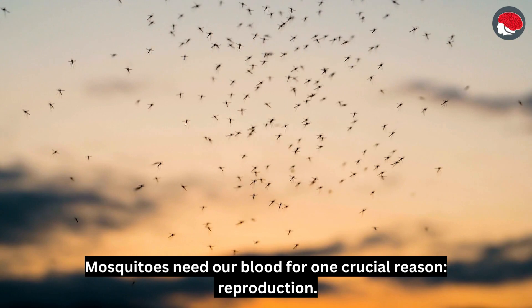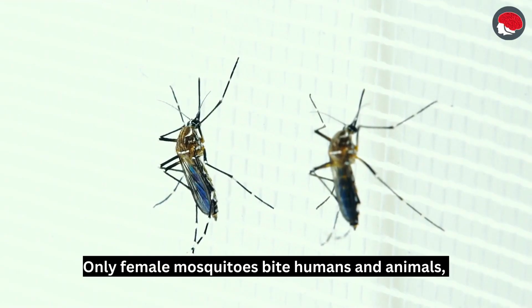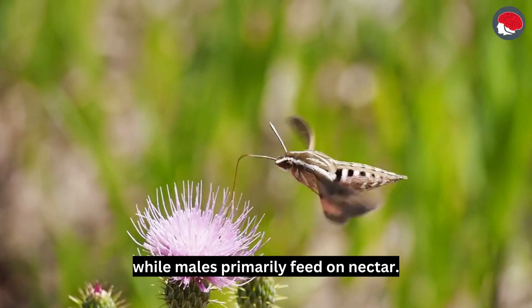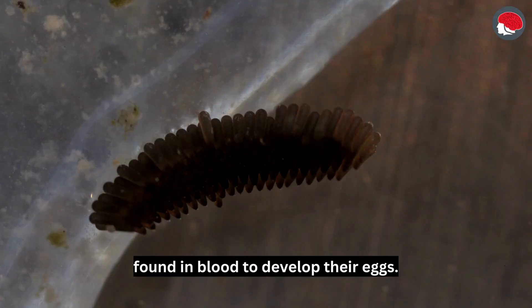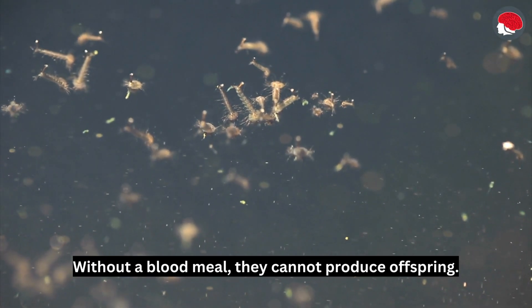Mosquitoes need our blood for one crucial reason: reproduction. Only female mosquitoes bite humans and animals, while males primarily feed on nectar. Female mosquitoes require the proteins and nutrients found in blood to develop their eggs. Without a blood meal, they cannot produce offspring.